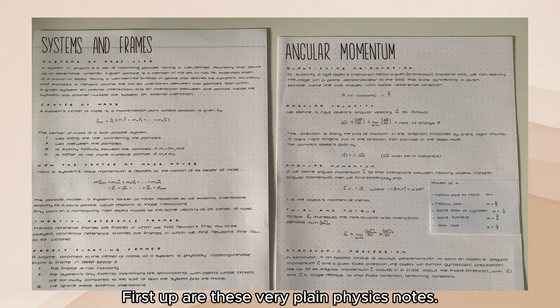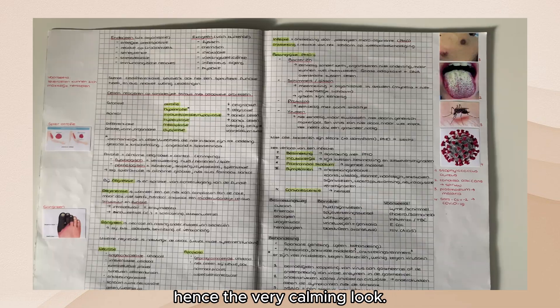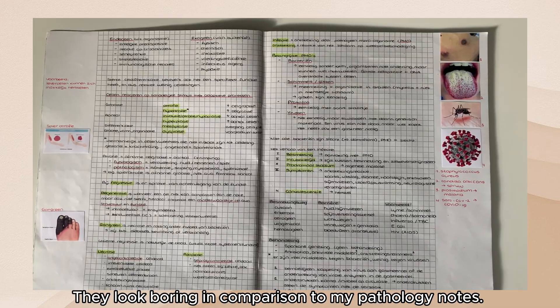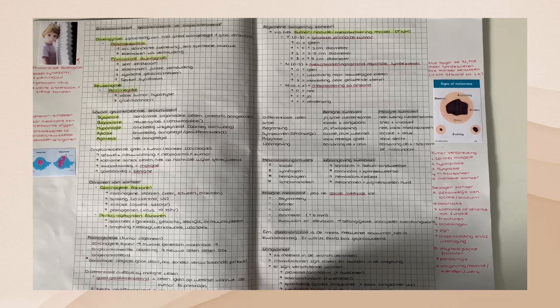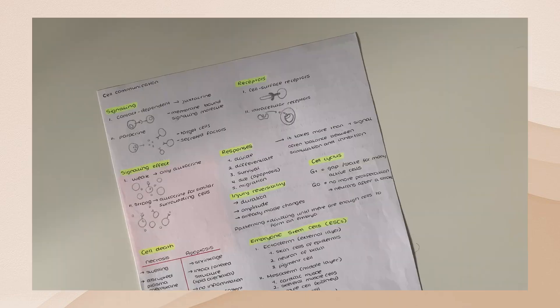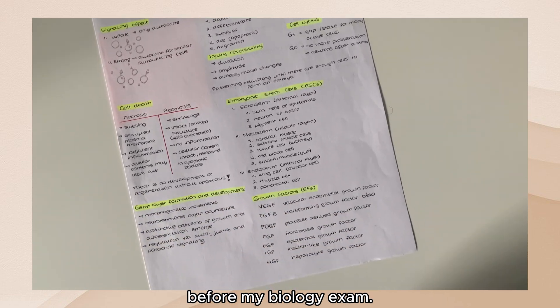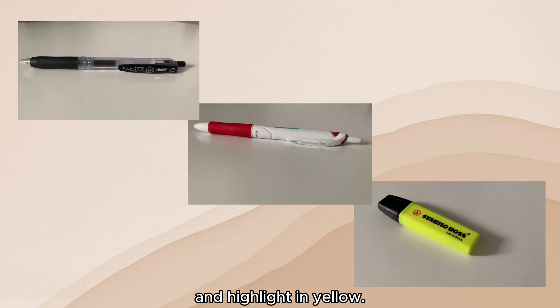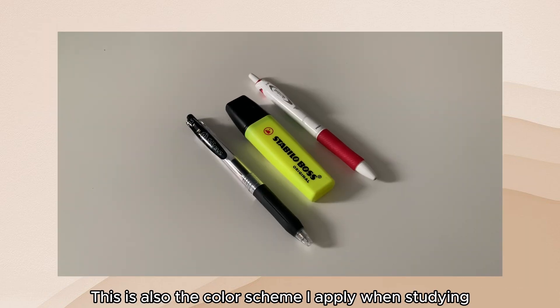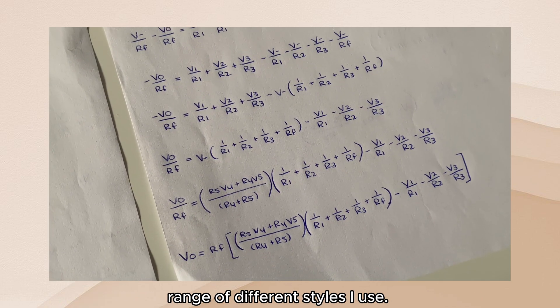First up are these very plain physics notes — I needed these to be clean and straight to the point, hence the very calming look. They look boring in comparison to my pathology notes. For that course I needed to study a lot of illnesses with images, and it was important that key information was highly visible, so I highlighted and added pictures. Next up are these last-minute notes I took the evening before my biology exam. I like to write simple notes of things I still need to memorize in black, underline in red, and highlight in yellow — this is also the color scheme I apply when studying.